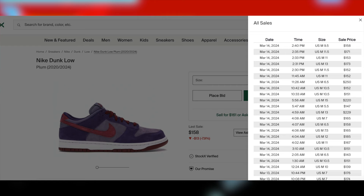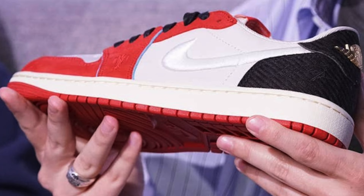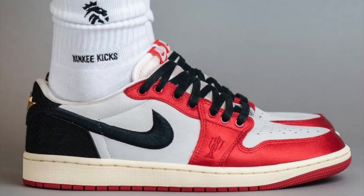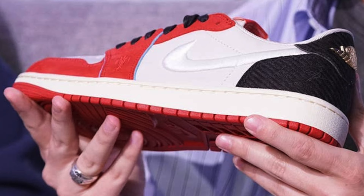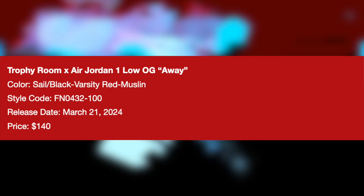Then on the 21st for $140, we are going to finally be seeing the Trophy Room Jordan 1 Low Home and Away Pack release. We might not actually see it released, and I'm not even entirely joking because they might just end up being backdoored. The one good thing is that only the home pair is Trophy Room exclusive, which means only Trophy Room is going to be dropping, or should I say backdooring them. But when it comes to the Away pair — that's the pair with the Black Swoosh — that is going to be releasing elsewhere too, which I'm pretty sure is just going to be Nike, maybe some other boutiques.